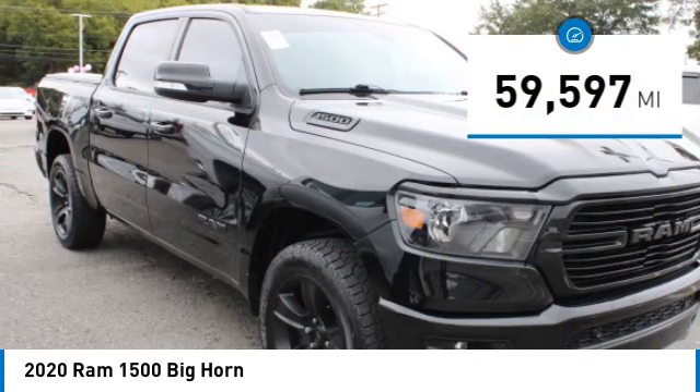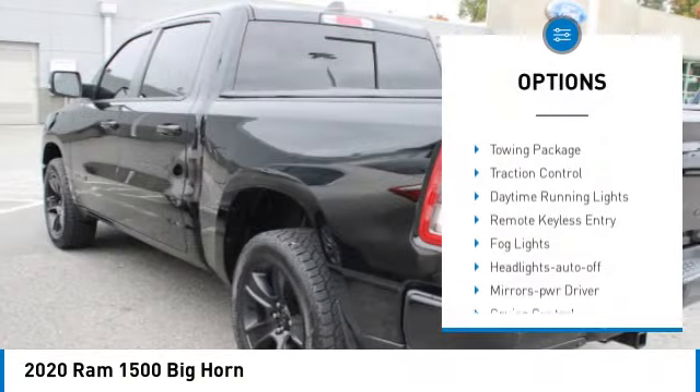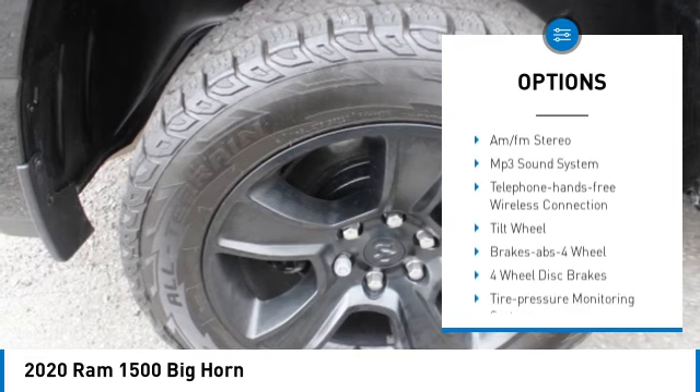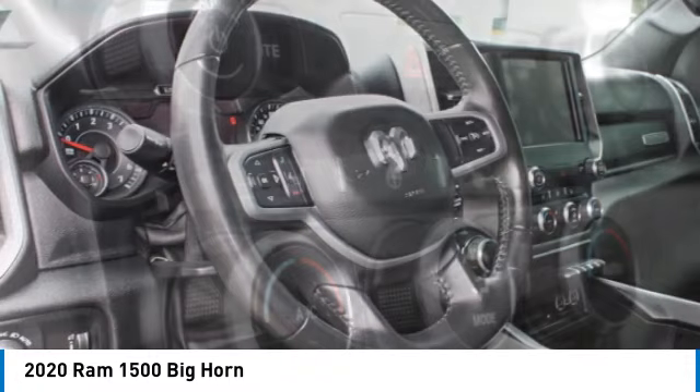This vehicle has less than 60,000 miles. Here are some of this vehicle's great options: sliding rear window, towing package, traction control, daytime running lights, remote keyless entry, fog lights, headlights auto-off, mirror memory, cruise control, and trip computer.